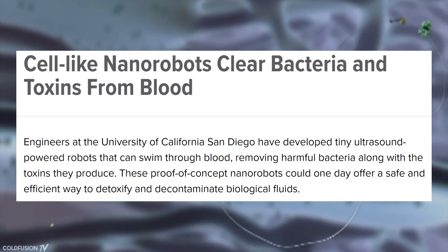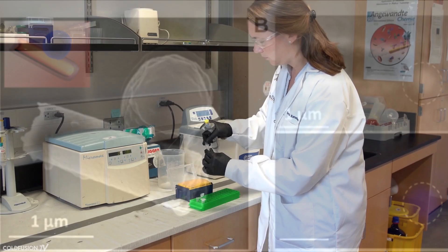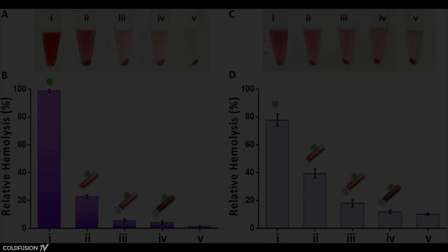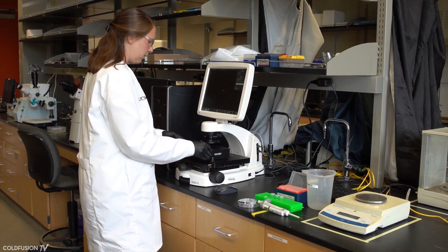Researchers at the University of San Diego developed nanorobots capable of cleaning toxins from blood generated by harmful bacteria. These nanorobots are about 25 times smaller than the width of a human hair and are made from a combination of natural red blood cell and platelet membranes and artificial gold wire. They can be controlled by ultrasound, eliminating the need for a battery during propulsion. Early tests proved successful, with nanobot-treated blood containing three times less toxins and bacteria than untreated blood. The scientists describe it as a proof-of-concept platform, noting that by using a natural biomaterial membrane coating, they can impart new functionality like removal of pathogen and toxin from the body.